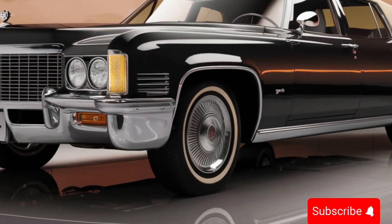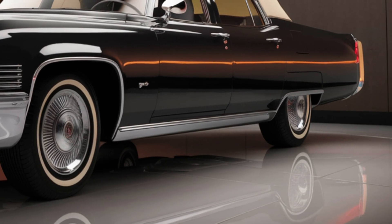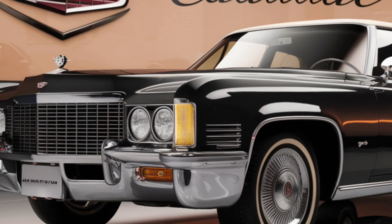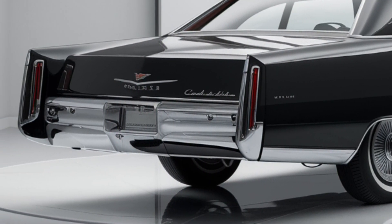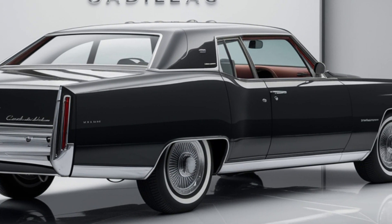The 1994 Cadillac Fleetwood Brougham is a testament to American luxury and engineering prowess. Under the hood lies a 7.7-liter naturally aspirated V8 engine delivering a robust 375 horsepower at 4,400 RPM and a ground-shaking 525 lb-ft of torque at 3,000 RPM. This power plant is paired with a smooth 3-speed automatic transmission, channeling all that muscle to the rear wheels.